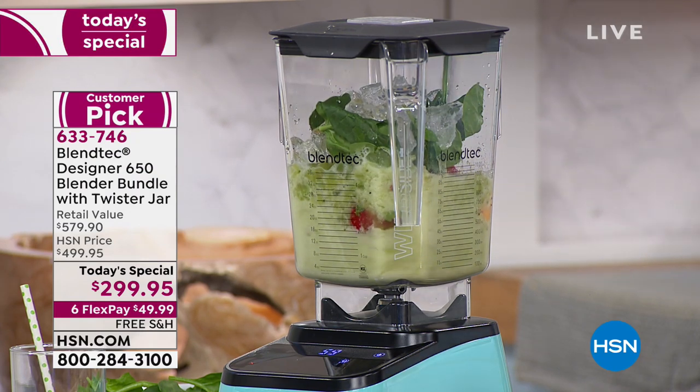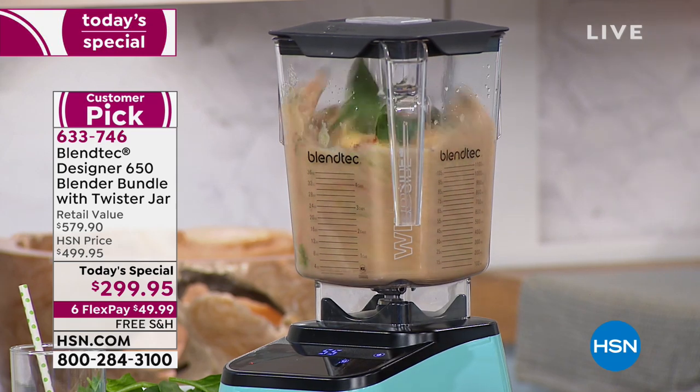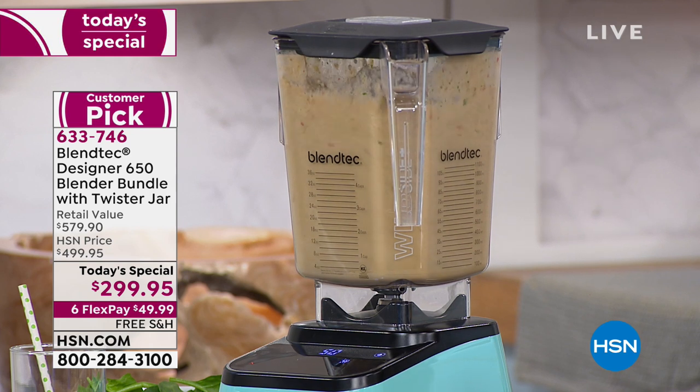You just walk away? I walk away because I don't have to babysit my Blendtec blender. I've already got three boys — I don't need any more babysitting. I want simple and I want easy. So this one appliance replaces at least eight in your kitchen.